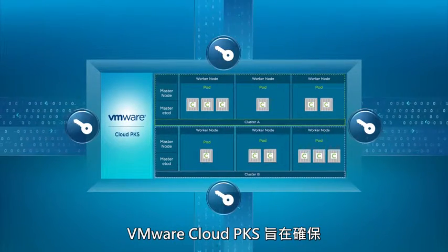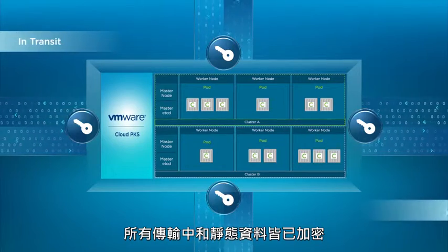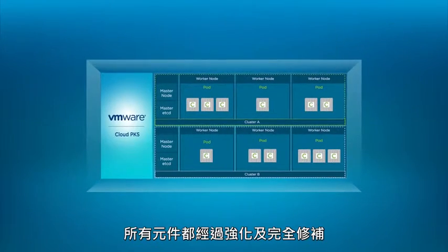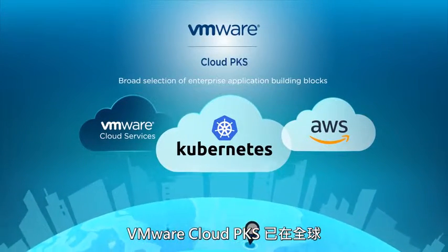VMware Cloud PKS is designed to guarantee a secure environment for application deployment. All data is encrypted in transit and at rest. Role-based access control maps enterprise users to Kubernetes clusters, and all components are hardened and fully patched.